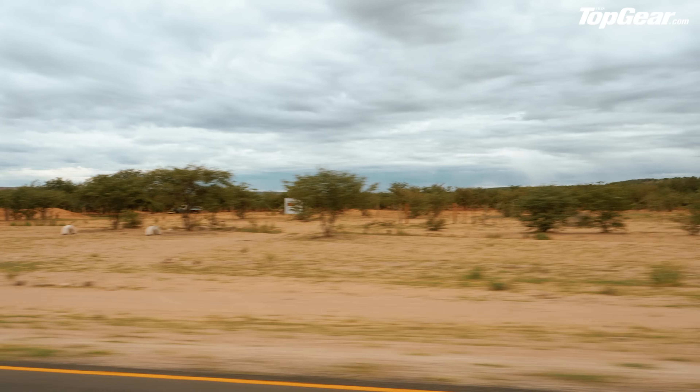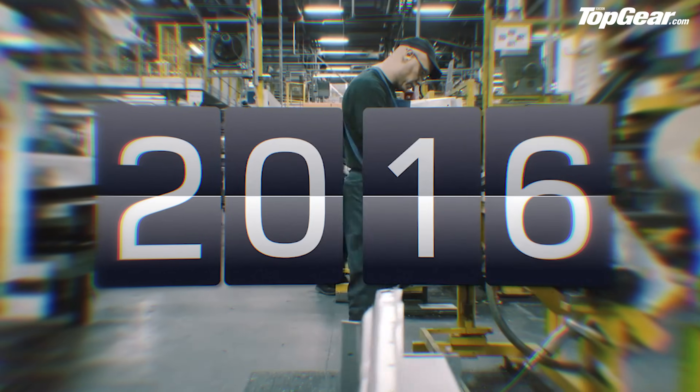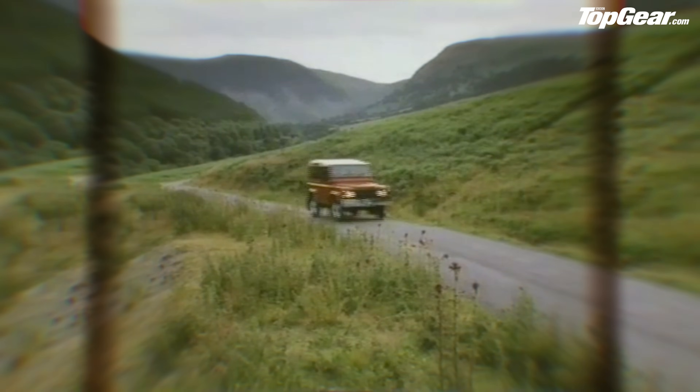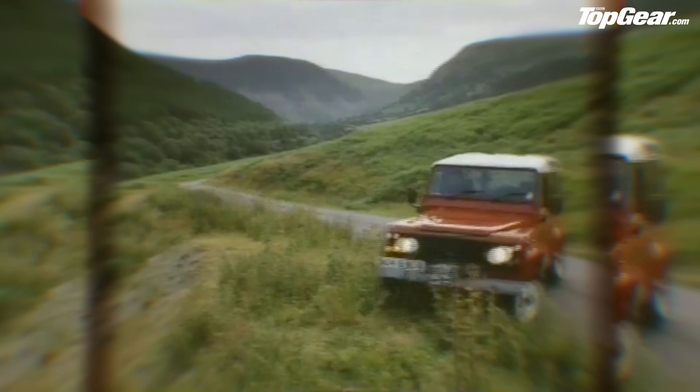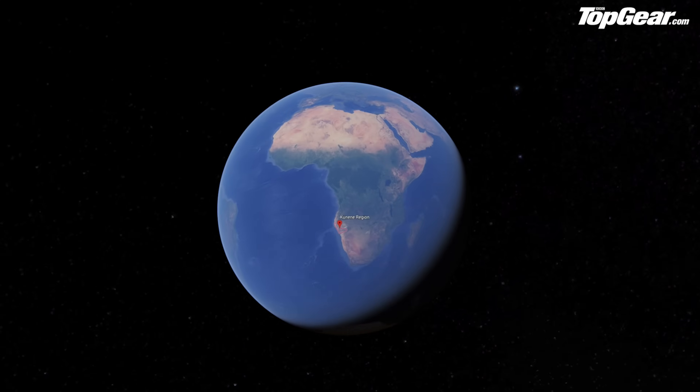If you're wondering why the hype around a new Defender is so feverish, it's because the car it replaces ended production in January 2016 but traces its roots all the way back to the original Series One Land Rover from 1948 — 68 years of constant production and over two million produced. A car loved and used properly all around the globe for daily chores and countless expeditions, the Defender is more than just an icon; it's a national treasure and the toughest of acts to follow.